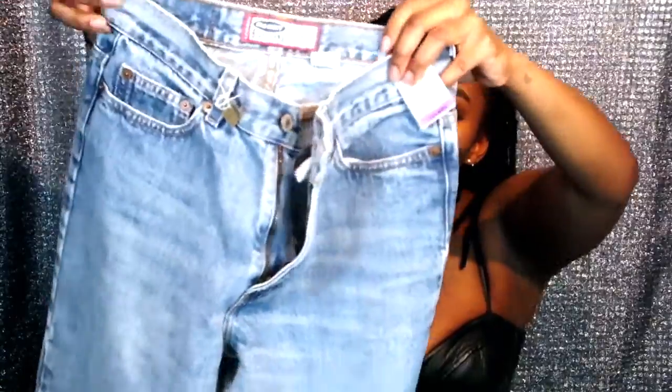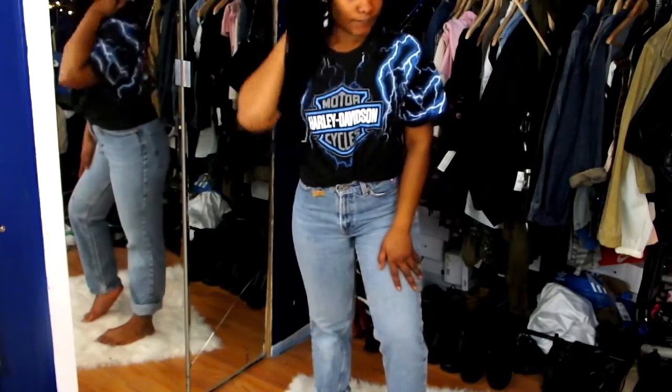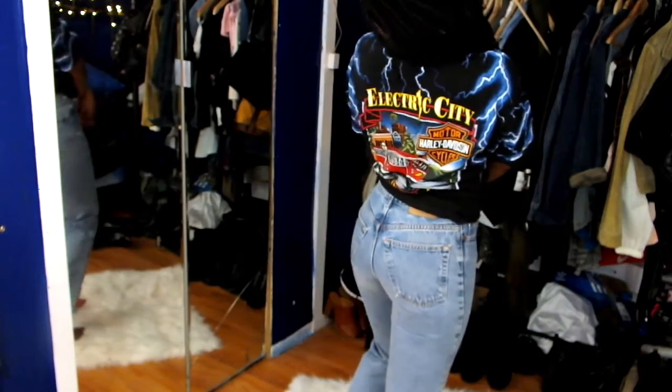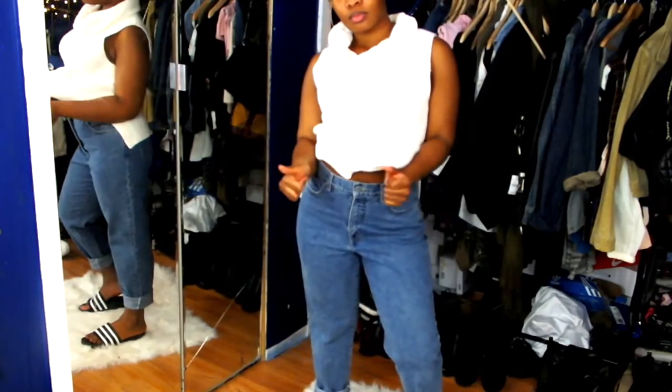They fit me amazingly — the waist is really snatched but still gives room for the hips. I do have that gap problem where it's too big in the waist and too tight on the thigh, and mom jeans help with that. I can also DIY them — cut them, taper them — and the waist and hip will fit because that's how jeans were made back in the day. These are a size six regular, Old Navy brand — I paid six dollars for them.